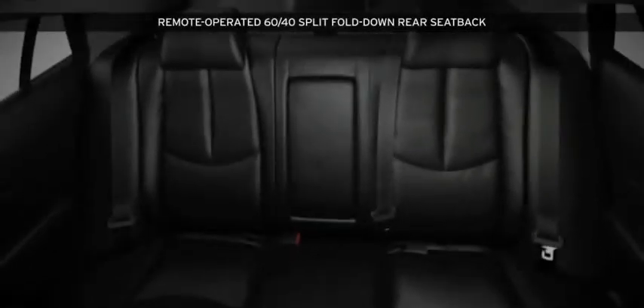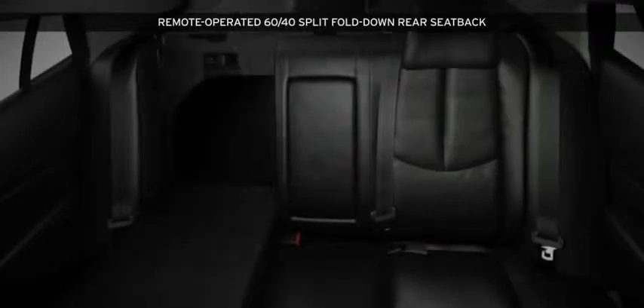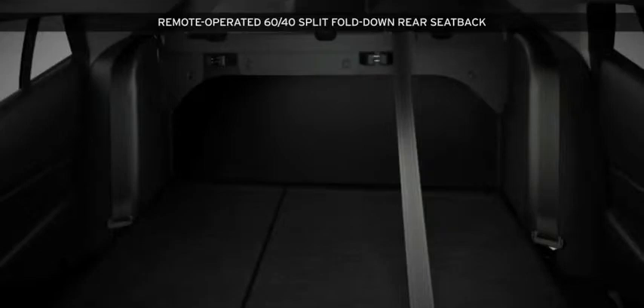Stow longer items like skis without sacrificing the comfort of a sedan-sized ride. Remote-operated 60-40 split fold-down rear seat backs feature a large pass-through to fit just about anything.